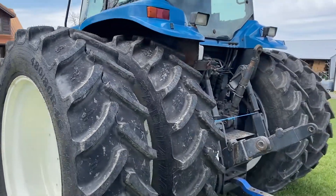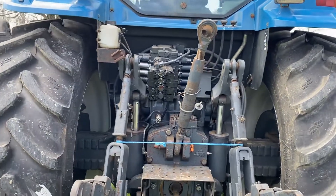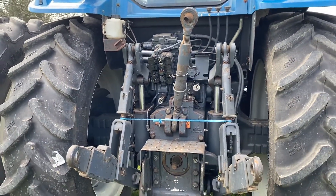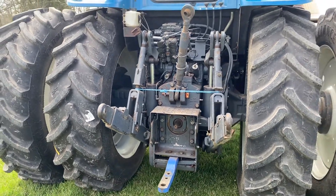Four remotes on this tractor. It does have the small thousand and large thousand PTO. It does have a hammer strap to go with it, although it's not on here.